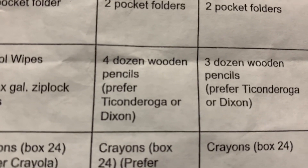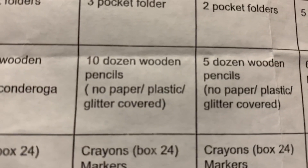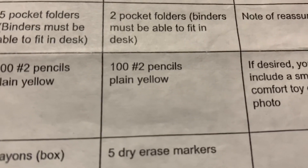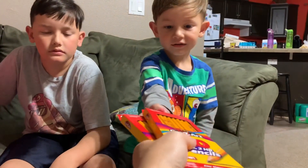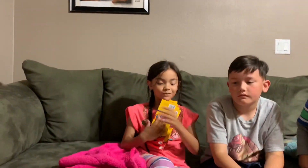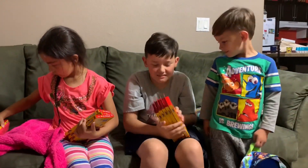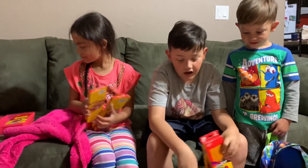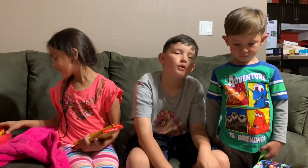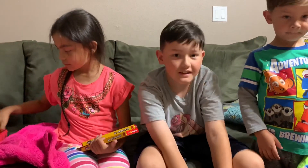Jackson needs four dozen pencils. Mia needs ten dozen pencils. And Jordan needs a hundred pencils. That's too many pencils — who needs that many? Are you guys eating them at school? You get glue sticks now, not paste. Mia gets six glue sticks, Jordan gets two, and Jackson gets four.